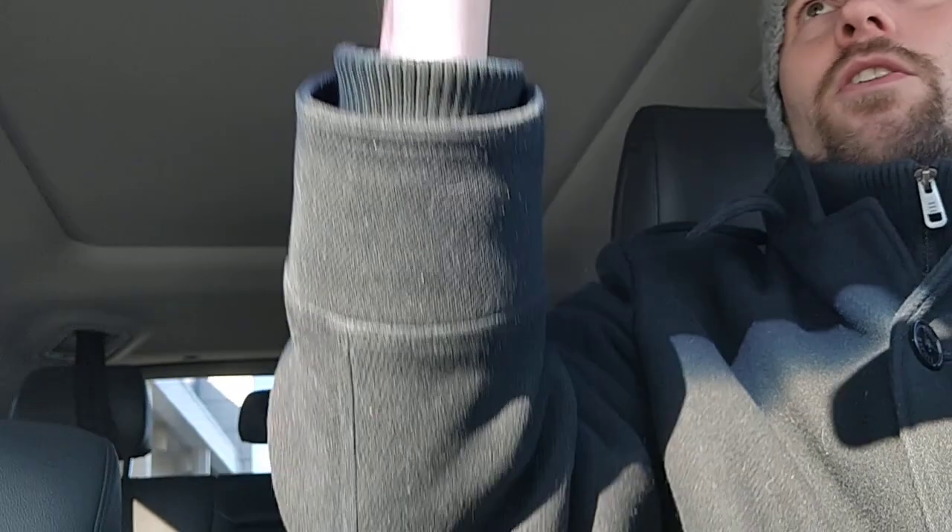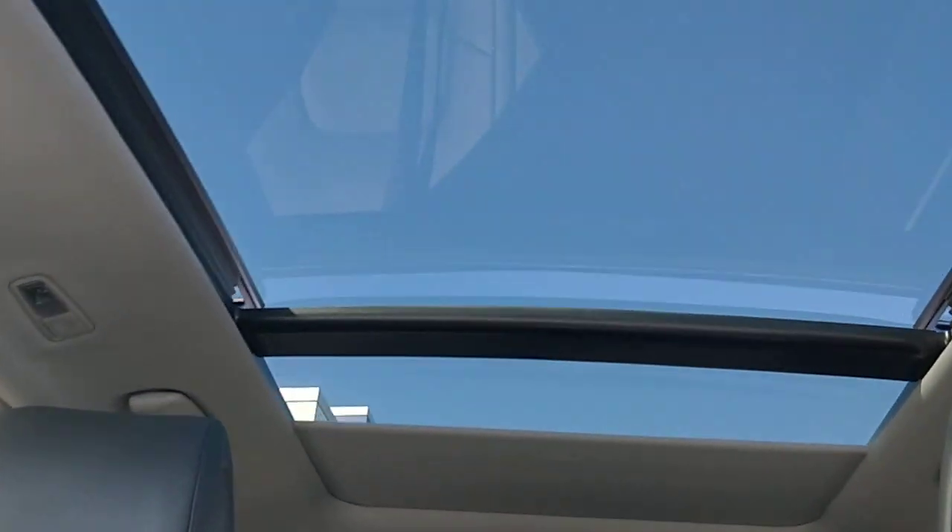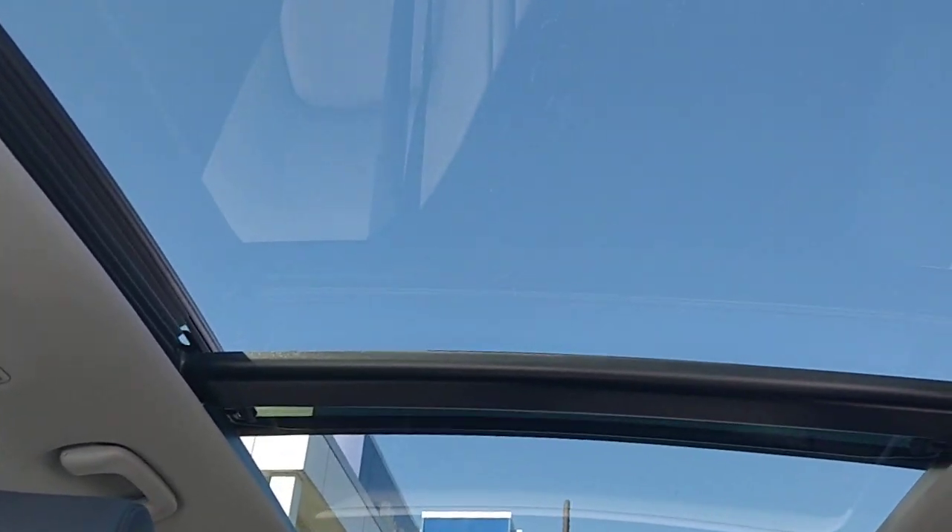A real standout trick in this vehicle is the massive sunroof. Because we use just over 50% advanced high-strength steel, we can have a very large sunroof. A lot of companies now offer panoramic sunroofs, but none quite as large as Hyundai's — because we make our own steel, we can use more advanced high-strength steel than others.